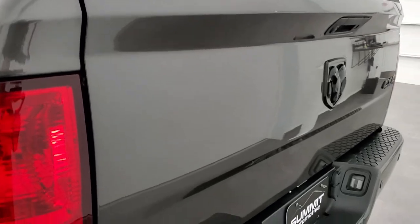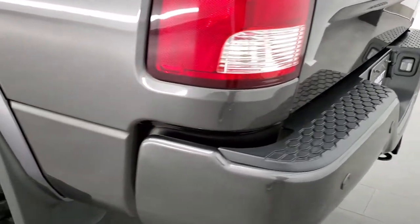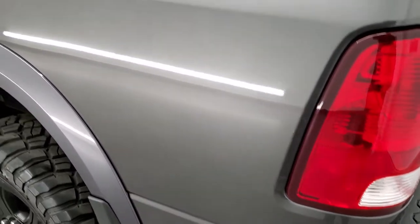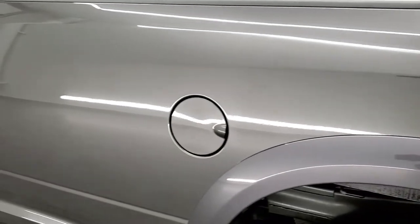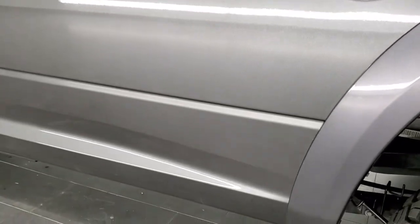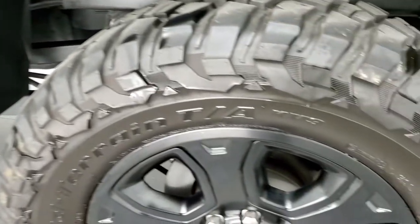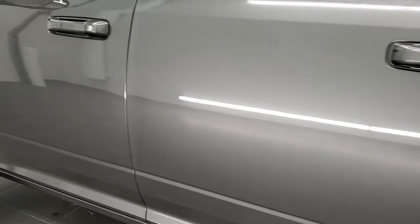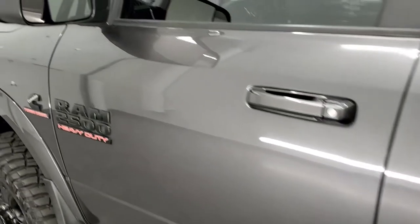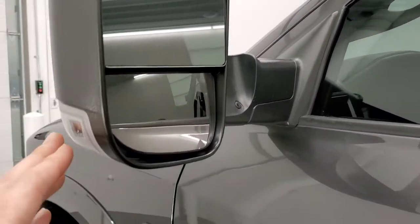Didn't see any dents or dings on the tailgate. Down the driver side it's just as clean as the passenger side — see just how shiny and reflective that paint is. Very, very nice. Didn't see any dents or dings, and for full disclosure this back rim is in excellent shape as well. Down the rest of the side of the truck looks really good. You do get the heated fold-out tow mirrors — they fold out and have LED directional signals on the side.